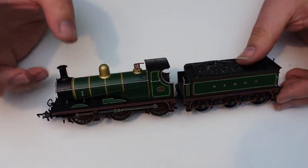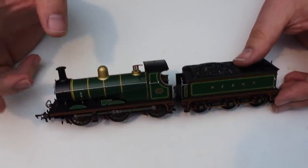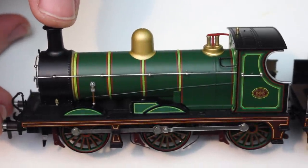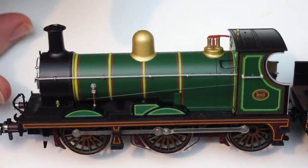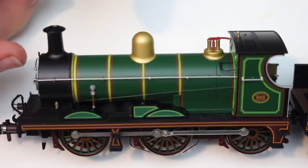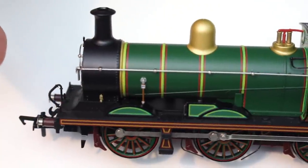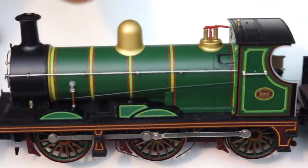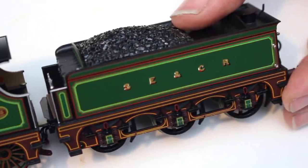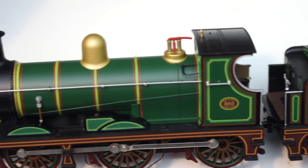This is the Bachmann C-Class that came out in 2013. It's hard to believe it's been seven years since we first saw these locomotives hit the shelves in the hobby shops, but it certainly is a really beautiful model. It sold out really quickly, in particular in the really ornate SECR livery that you see here. Pre-grouping liveries back then were actually a lot more unusual than we see now.